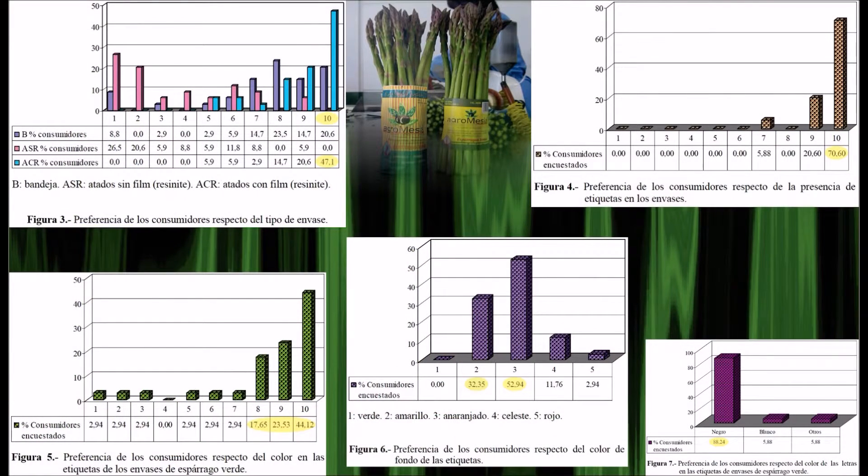Se encontraron diferencias. Atados con film obtuvo 47% con puntaje 10. La presencia de etiquetas fue muy valorada, con 70% en el mayor valor. El 85% consideró importante la presencia de color en las etiquetas, siendo el anaranjado con 53% el color preferido de fondo, seguido del amarillo con 32%, y para las letras el color negro con 88%.